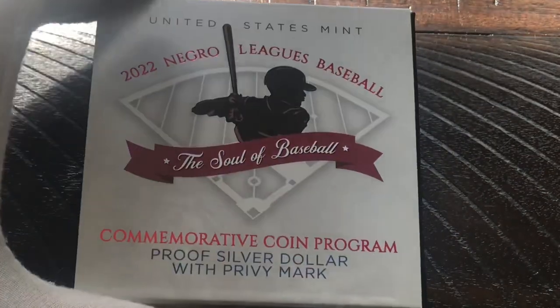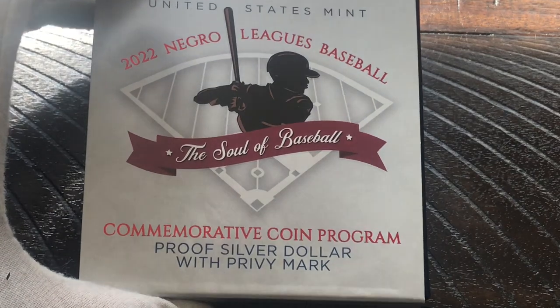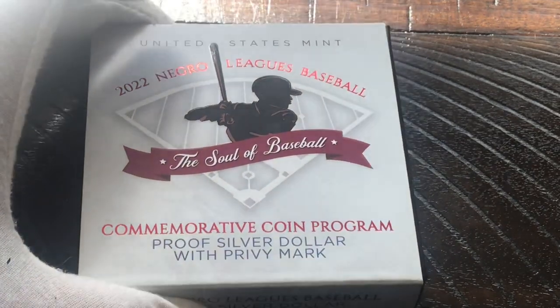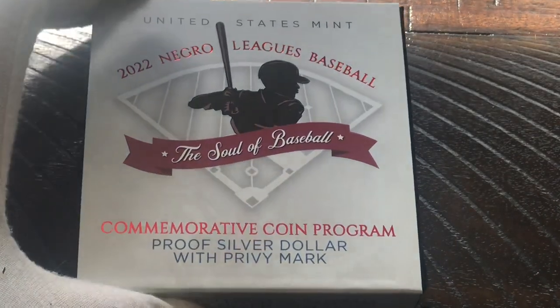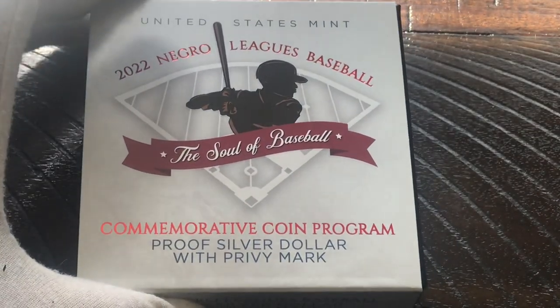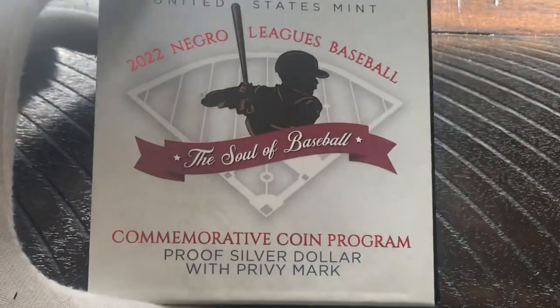I do have on a glove because I was playing with some curry powder and my fingers are all yellow. That's one reason why — if anybody's going to ask why I have on a glove when this coin is already in a capsule — that's the reason: my fingers are all yellow.